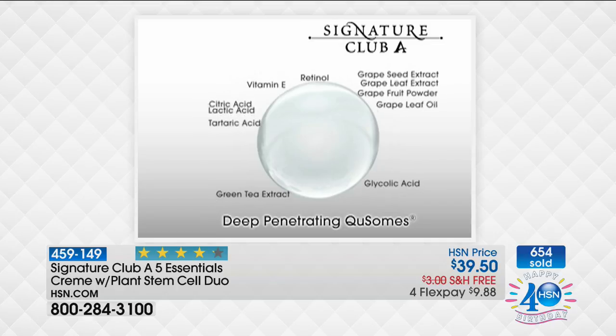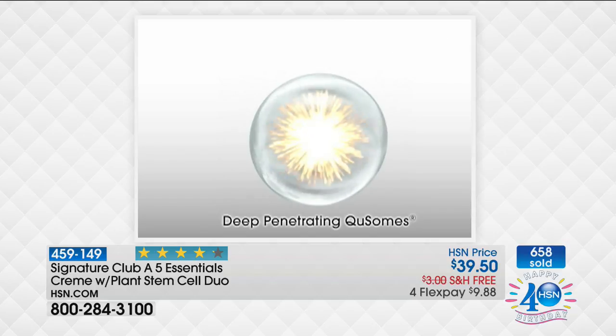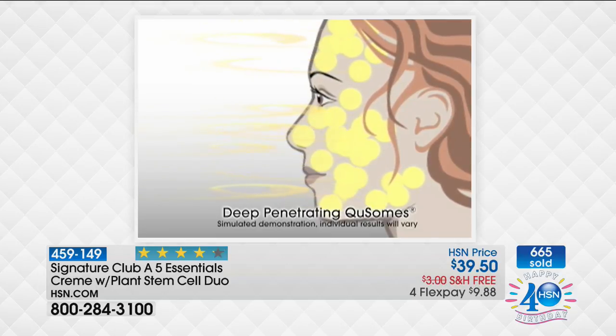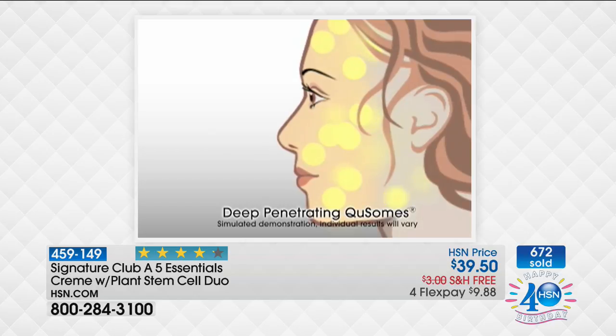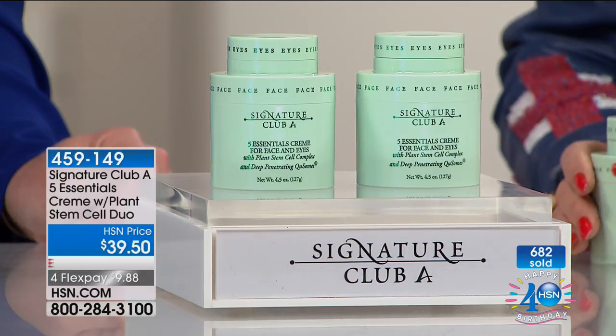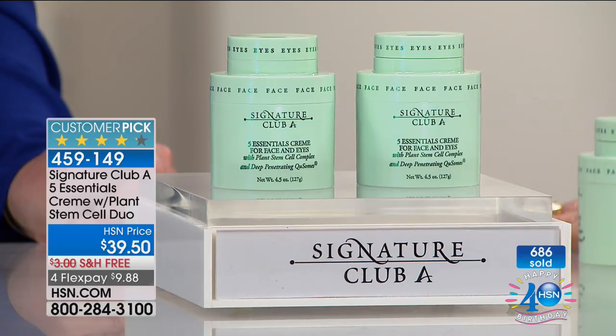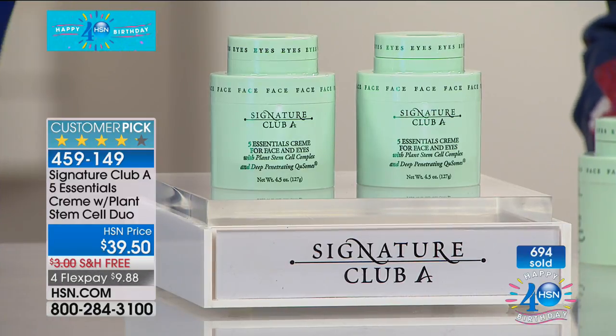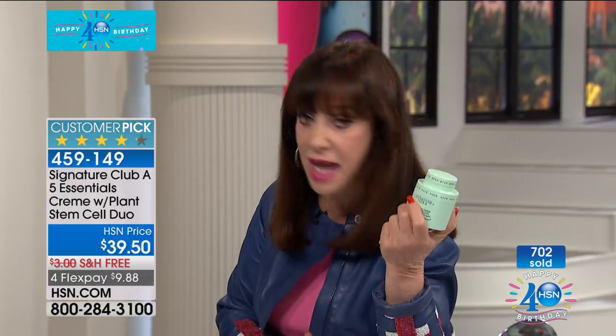You get deep penetrating Q-somes that go into the surface of the skin. It's a patented delivery system that encapsulates the powerful age-defying ingredients and delivers them more deeply into the surface of your skin. There is nothing else on the market like this cream, and it consistently is the best seller. And products all around the world spending multi-million dollars on advertising — not one penny is spent in advertising, and it sells better than all of them. It works because the cream works; it doesn't need a penny in advertising.